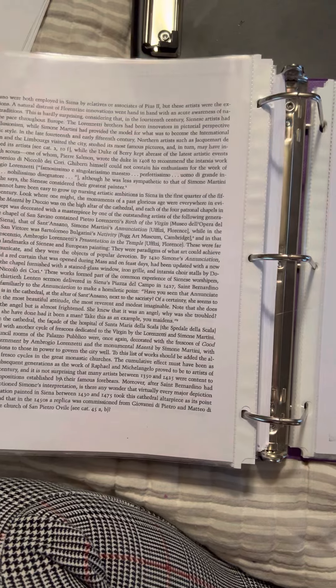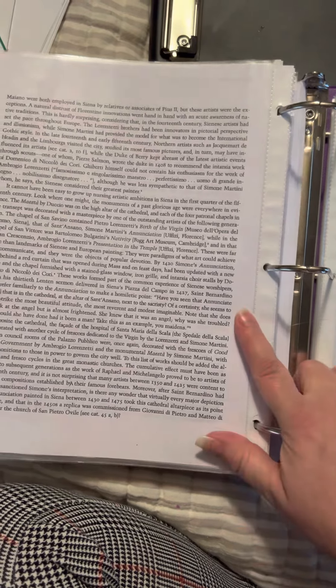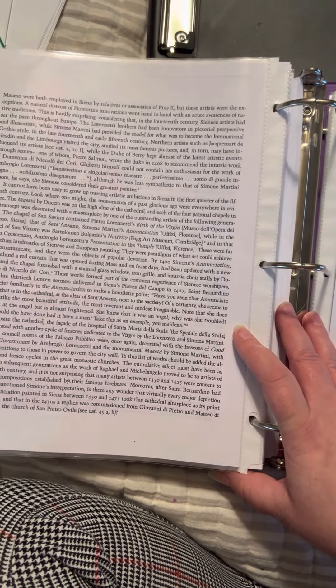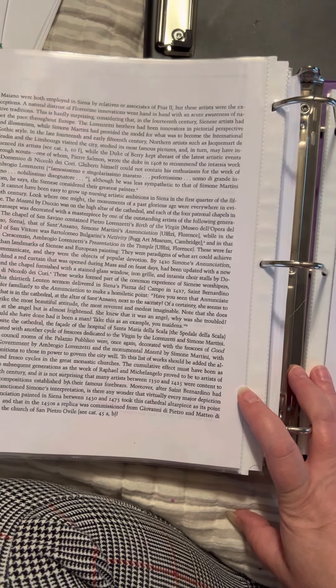These were far more than landmarks of Sienese and European painting. They were paradigms of what art could achieve and communicate, and they were the objects of popular devotion. By 1420, Simone's Annunciation, kept behind a red curtain opened during Mass and on feast days, had been updated with a new frame. In his 30th Lenten sermon delivered in Siena's Piazza del Campo in 1427, St. Bernardino could refer familiarly to the Annunciation to make the homiletic point: 'Have you seen that annunciate virgin that is in the cathedral at the altar of St. Ansano next to the sacristy? Of a certainty, she seems to not look at the angel, but is almost frightened. Take this as an example, you maidens.'